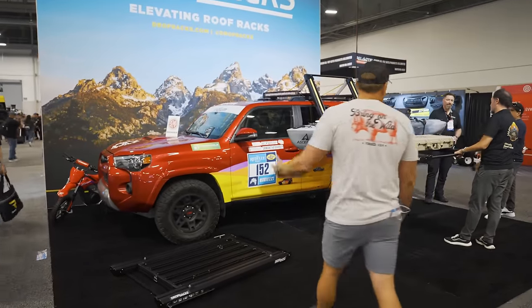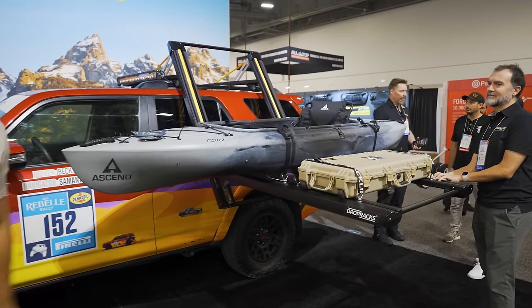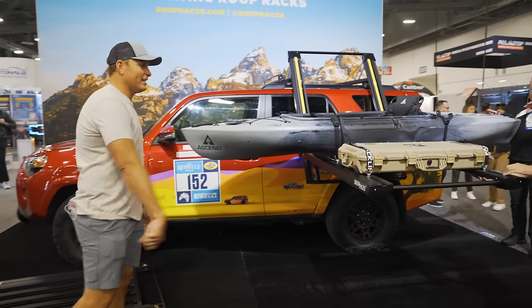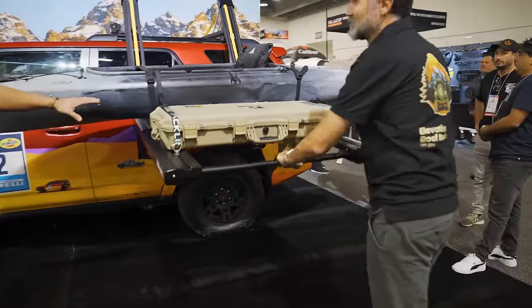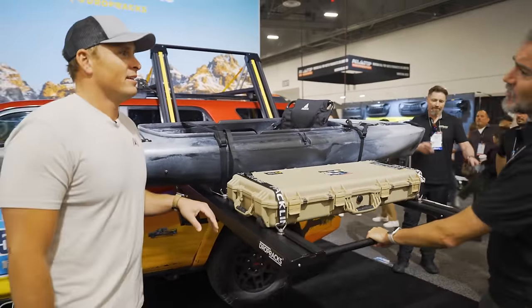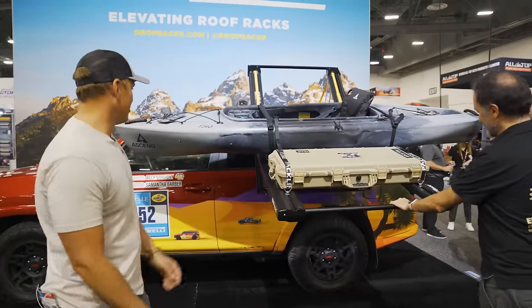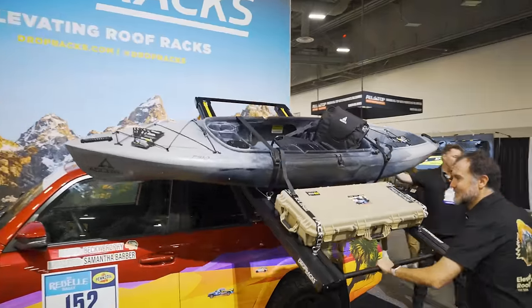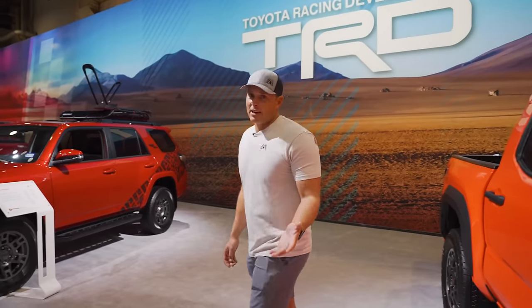At the Drop Racks booth with a little 4Runner — check this out. The ability to have all your gear up top without having to reach over and risk hurting yourself. With the winch of a little mechanism right there you can raise a full kayak up to the roof. The weight capacity is 80 kilograms. That's pretty dope and it keeps your rig protected with everything up and out of sight. Drop Racks — cool product.